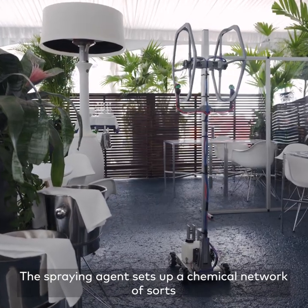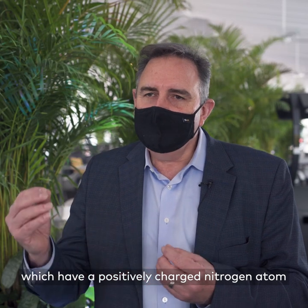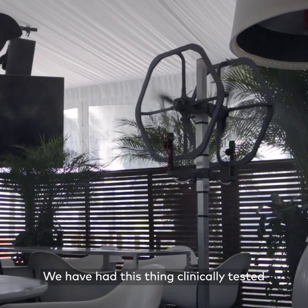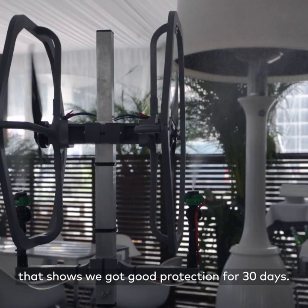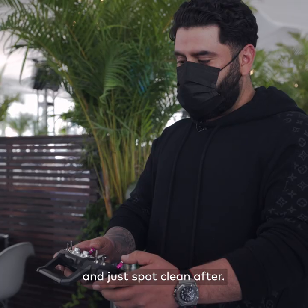The spraying agent sets up a chemical network of sorts which have a positively charged nitrogen atom that attracts a pathogen, and when it comes down, it lands and kills it. We have had this clinically tested at a number of universities that show we've got good protection for 30 days. So we come back and only have to spray every 30 days and just spot clean after.